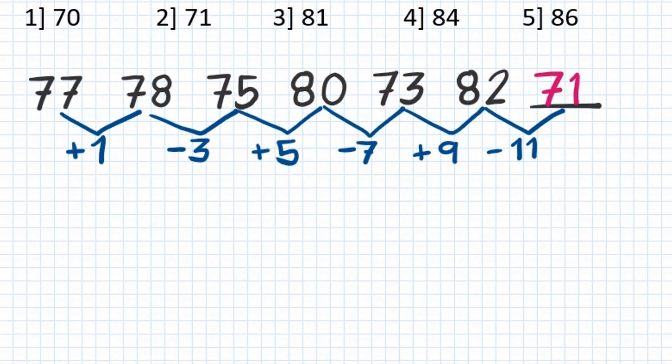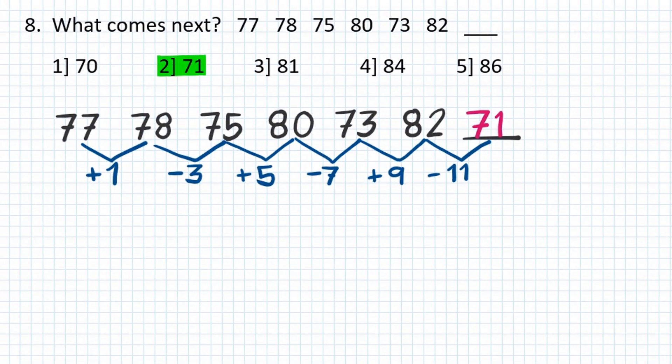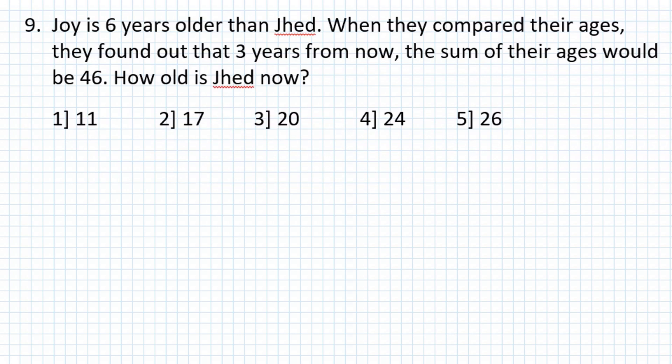Problem number 9: Joy is 6 years older than Jed. When they compared their ages, they found out that 3 years from now, the sum of their ages would be 46. How old is Jed now?